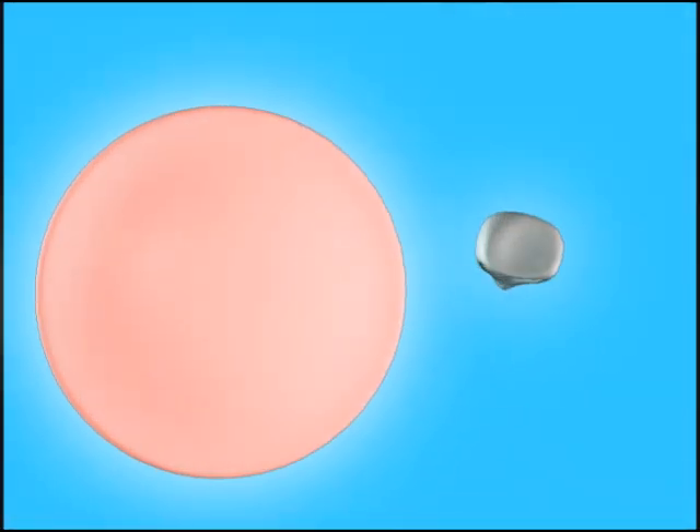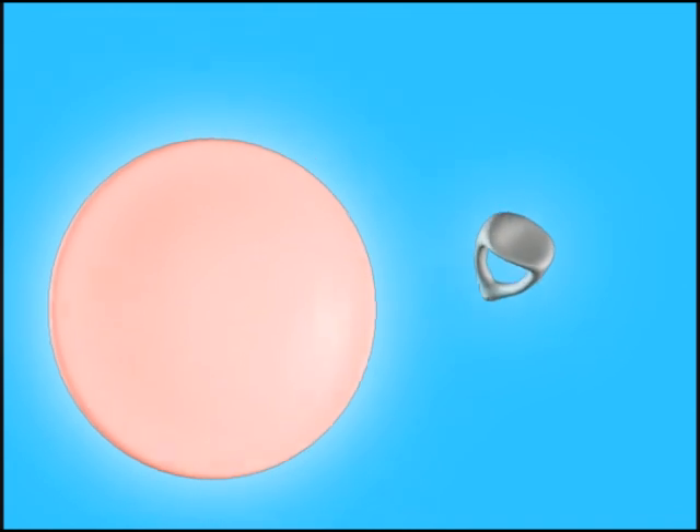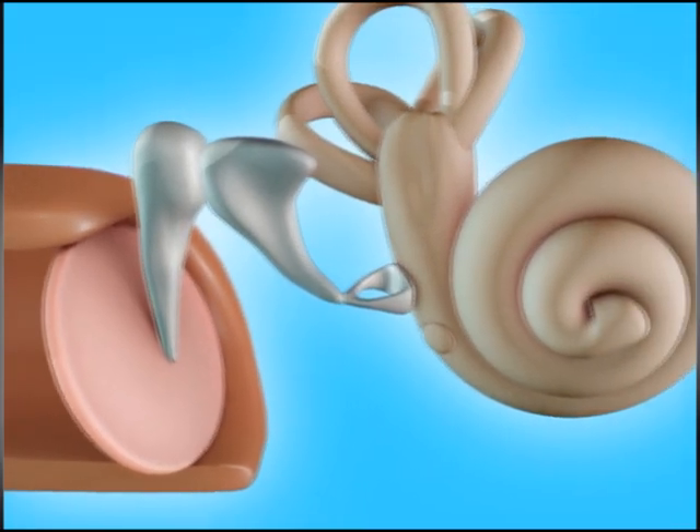The most significant increase in force comes from a system of hydraulic amplification. The face of the stapes has a surface area of 3.2 square millimeters, while the eardrum has a surface area of 55 square millimeters. Using this, along with leverage through the malleus and incus, causes the final force to be 22 times greater than when the sound first arrived.